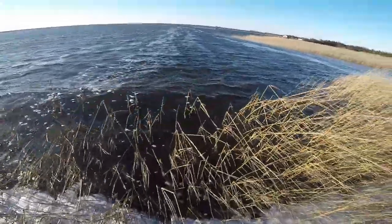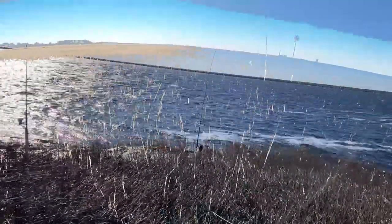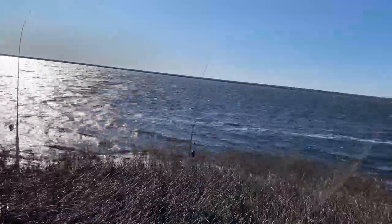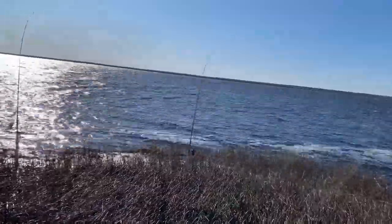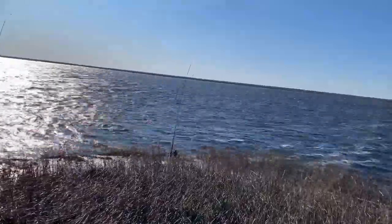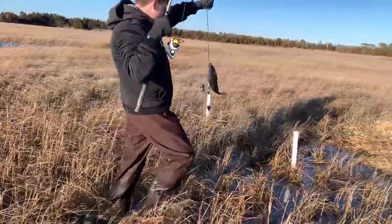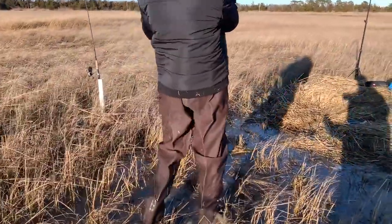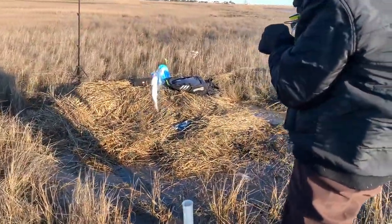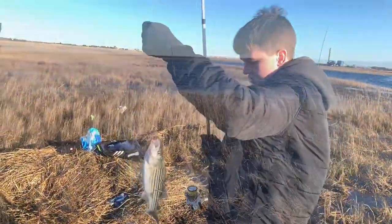Tide is definitely up a lot. Look at all this grass right here — almost up to my knees where there used to be no water at all. Little tiny striper right there — striper from the middle of the river. Inhaled a blood worm, looks like. On the high-low right there, there you go.